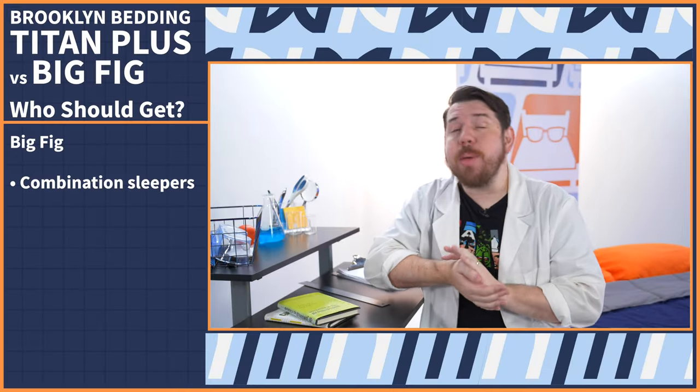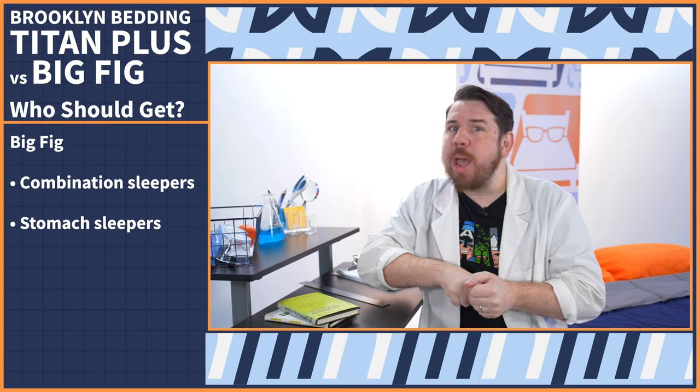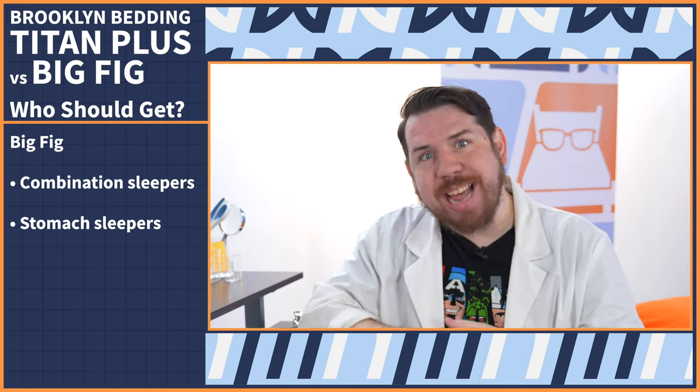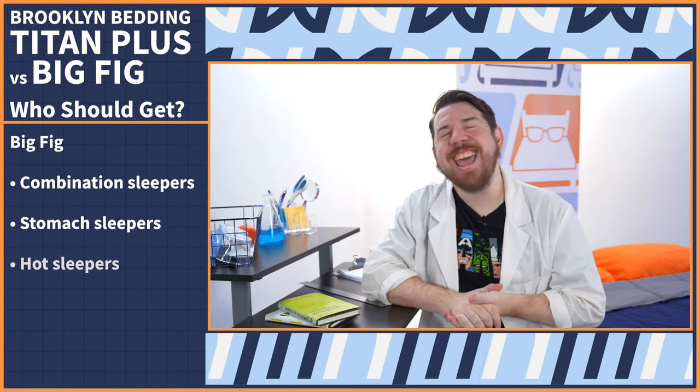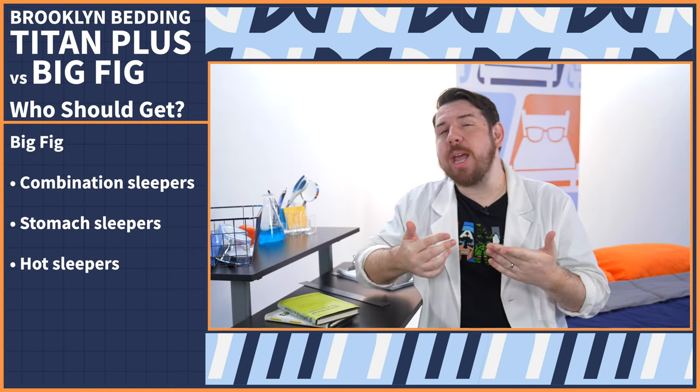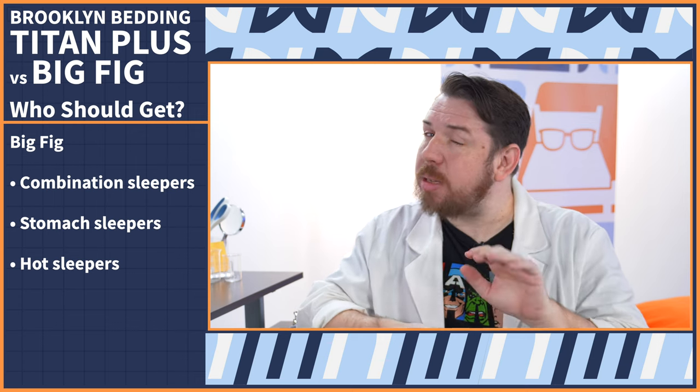And who should get the Big Fig mattress? If you're a combination sleeper, you'll love how well the Big Fig responds to your movements and how easy it is to move around on. If you are a stomach sleeper, the Big Fig got a five out of five in our testing. And if you are a hot sleeper, while both beds do have cooling layers, the Big Fig sleeps just slightly cooler.